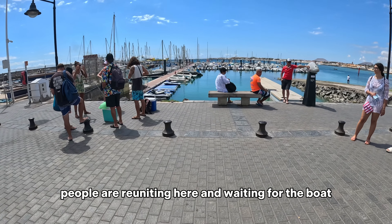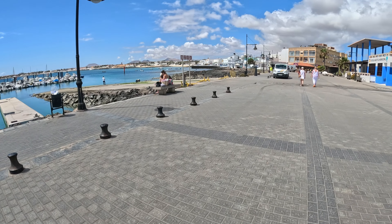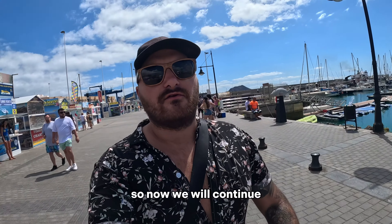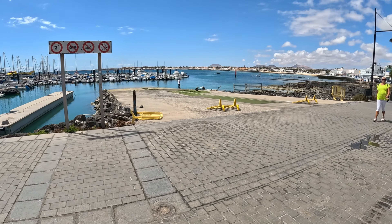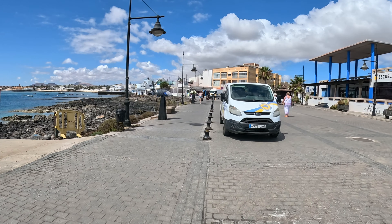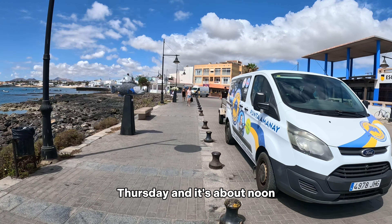As you can see, people are reuniting here and waiting for the boat. Now we will continue to go a little bit more inside the city.